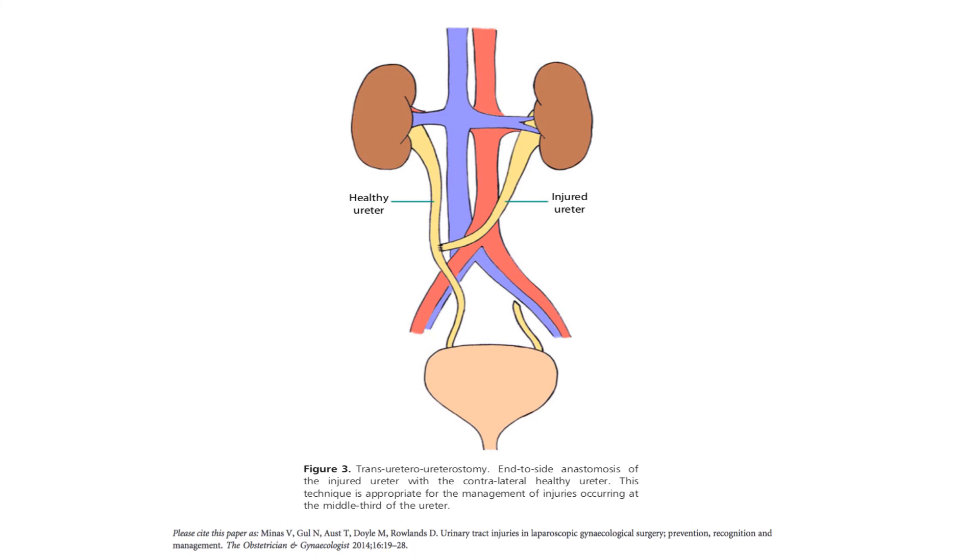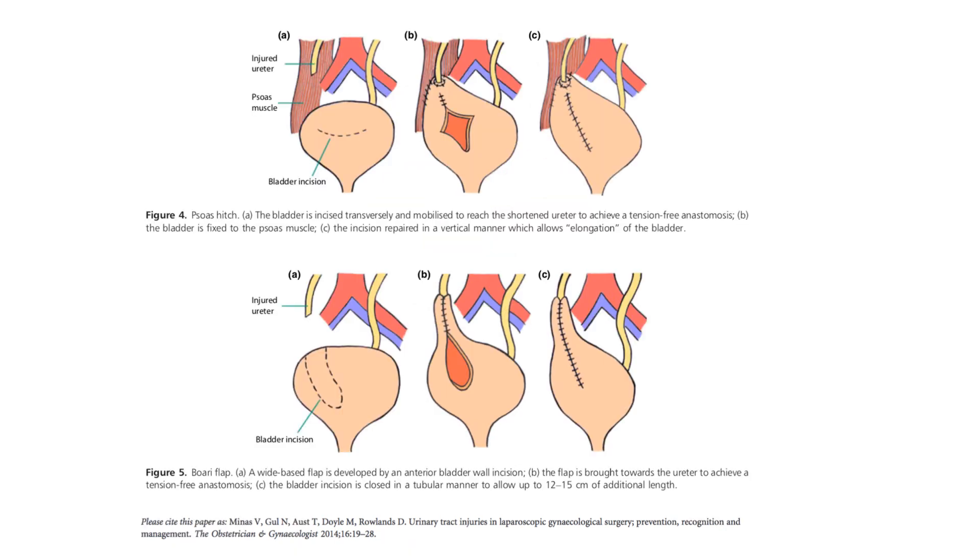This picture shows an example of transureteroureterostomy, which is done for injuries in the middle third of the ureter. As noted, this involves intentionally damaging the contralateral healthy ureter and should not be used as a first-line option. The top picture shows a psoas hitch and the bottom picture shows an example of a Boari flap — both techniques aim to give the ureter additional length and bridge the gap between the ureter and the bladder for reimplantation.